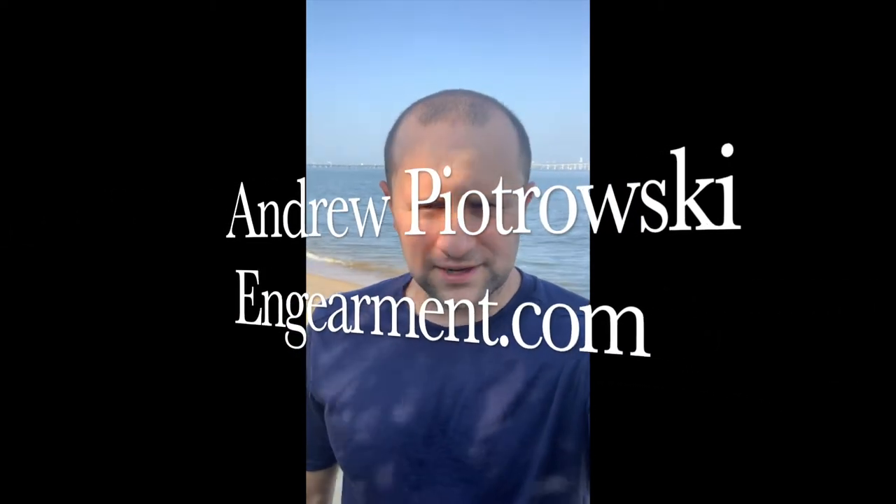Hey guys, Andrew Pietrowski from www.gearmint.com. Today I'm out here at Turtle Pin Nature Center on Kenton Island, Maryland. If you look in the background there, you can see the Chesapeake Bay Bridge that goes from Kenton Island over to the Annapolis area.